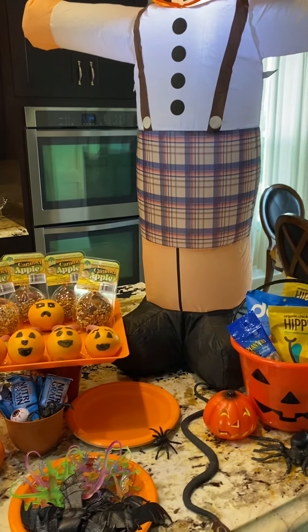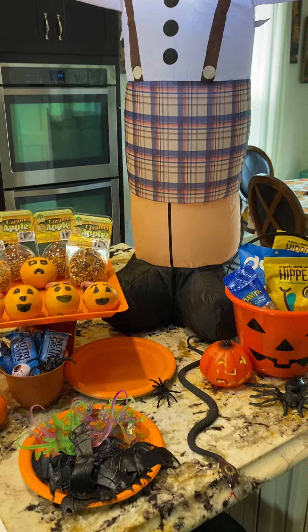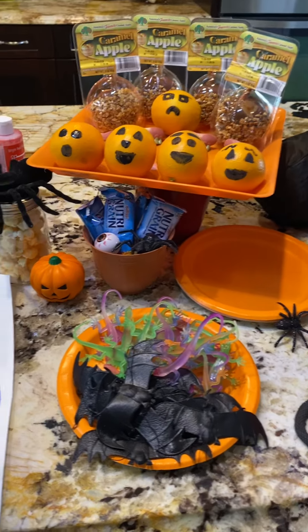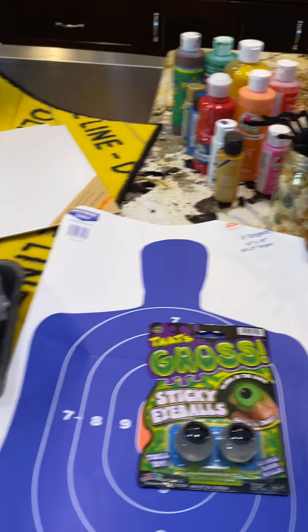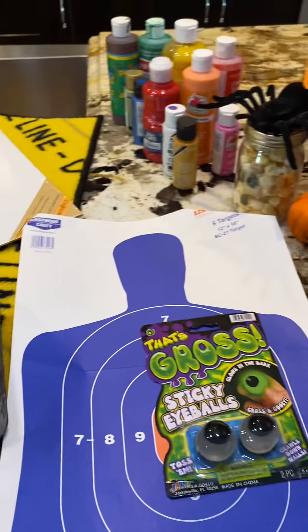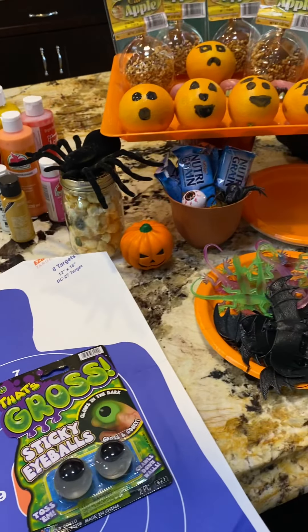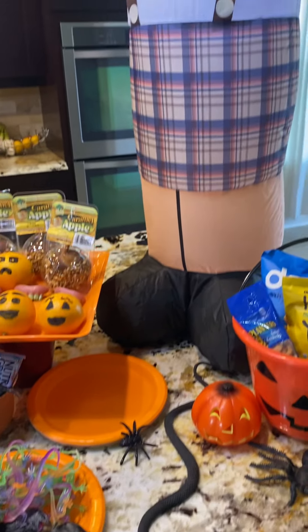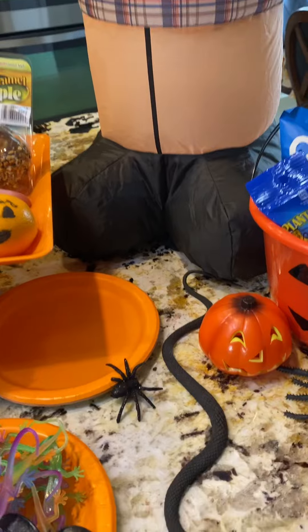Tonight we are having a tiny Halloween party for Grayson and his best friend Jaden. Obviously there's no trick-or-treating this year and we don't want to have a large party for safety, so we're just inviting his very best friend over for some fun Halloween activities. I want to give you a couple ideas of what we are doing in case you are still looking for something to do with your child.